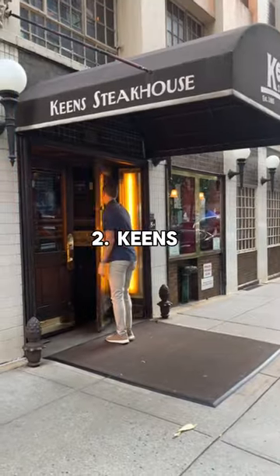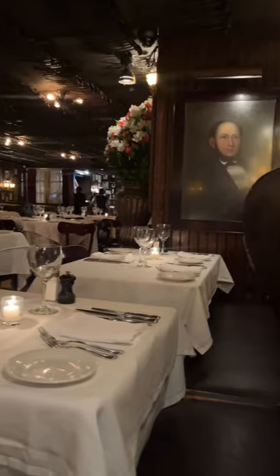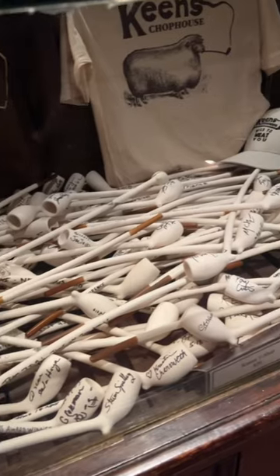Number two: Keen's. This place feels like a step back in time. It's over 100 years old and has one of the largest collections of clay smoking pipes in the world. And it has incredible food — we got a T-bone and mutton chop, which was enormous.